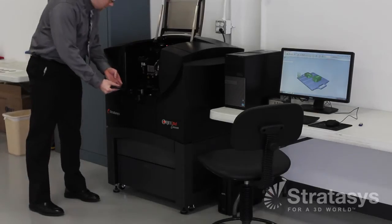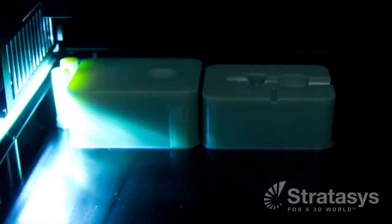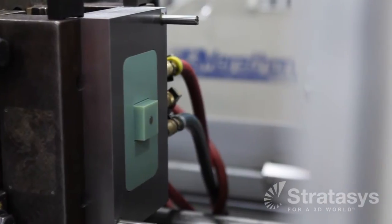By being able to print the mold components and put that in the press and run it, we can do it in a matter of days instead of weeks. So that's been very helpful, and it's actually less expensive. They're able to get a few parts to test out their design so that they can move forward and see if that design is going to work.